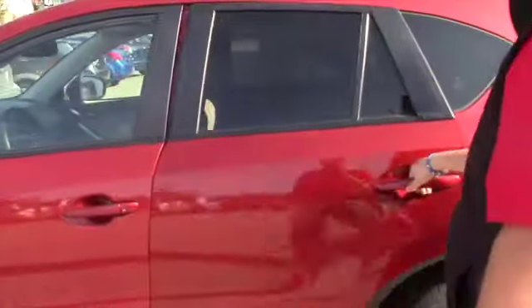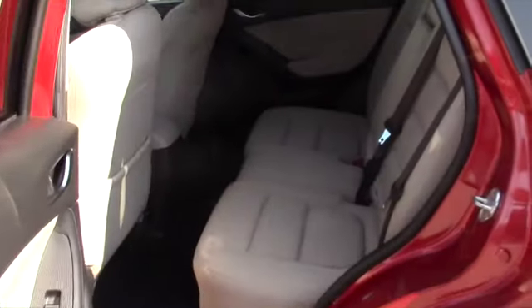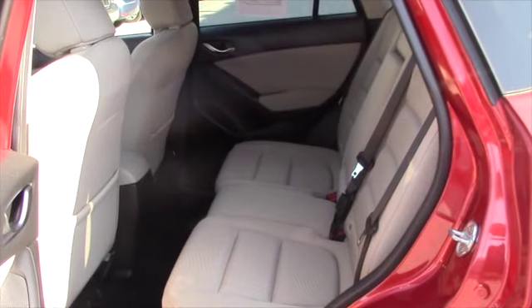Give you a good look at the back seat. Plenty of space for passengers, family and whatnot.